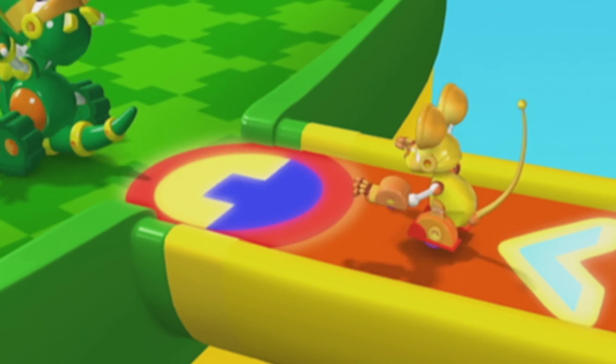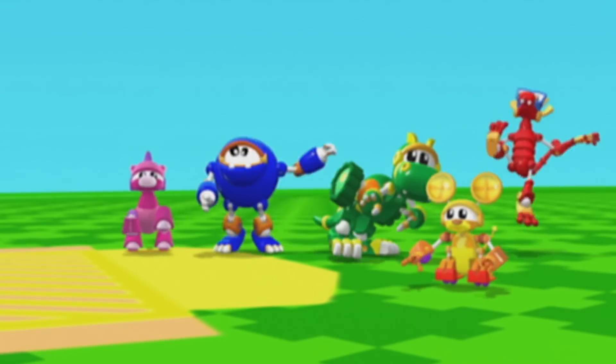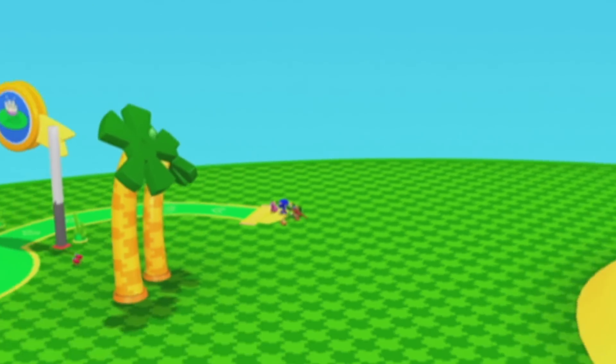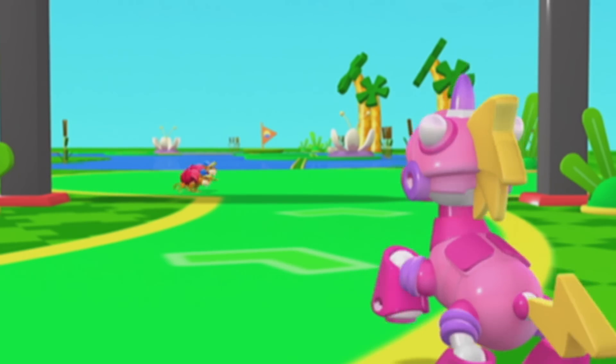Here we are, McKenna Mini Golf Gopher Island. And there are the mini golf gophers.